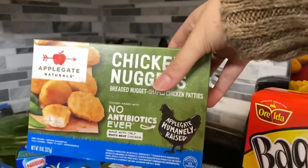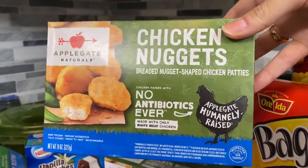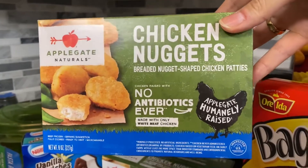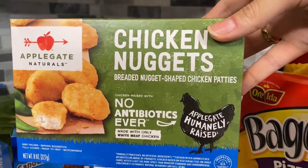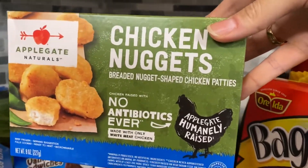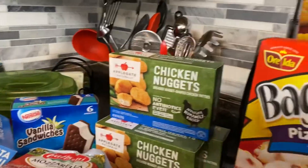I have three boxes of chicken nuggets. This is the only brand I buy my kids — the Applegate all-natural, no-antibiotic chicken nuggets. It also comes in gluten-free, but those sell out really fast at my supermarket, so I got the regular kind this week. I got three boxes.